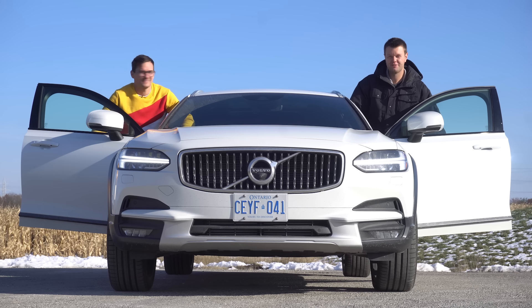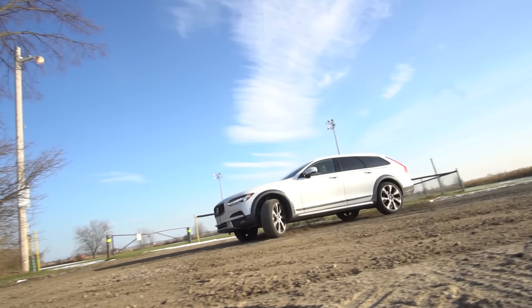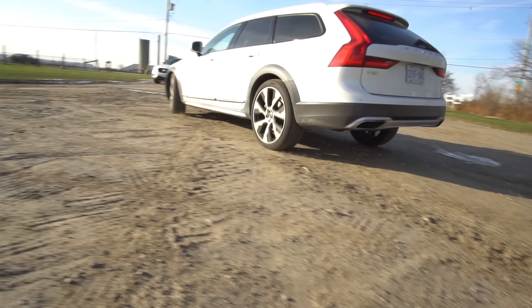I'm Jacob. I'm Yuri. And we're going for a drive. 2019 Volvo V90 Cross Country.